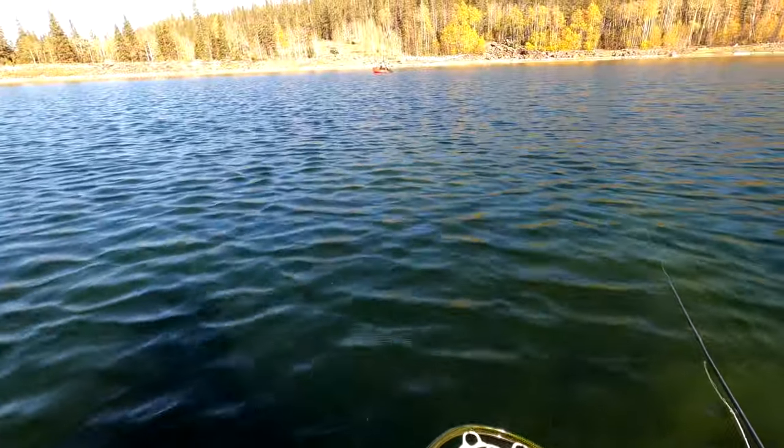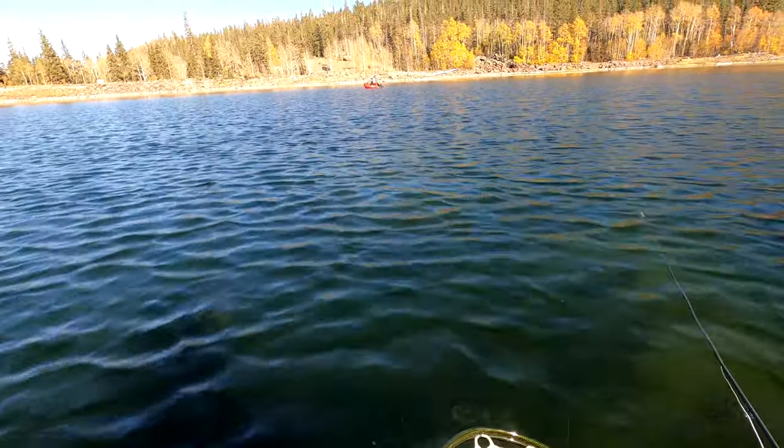We're both kind of doing the same thing — dry dropper. The fish have been a little spooky so we've been trying to minimize the splash on the water, which the dry fly will do. I'm about three, four feet down to the first dropper and then another three, four feet to the next one. You just cast out and you kind of wait for the dry fly to go under.